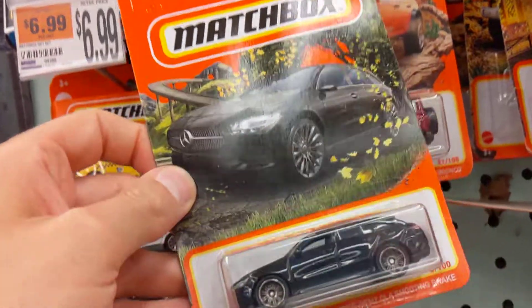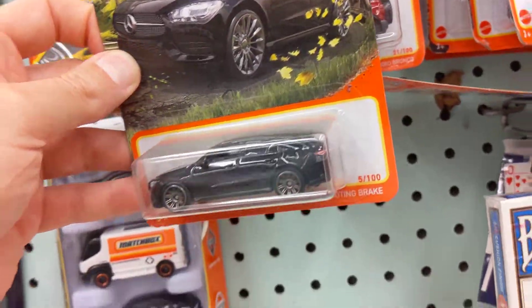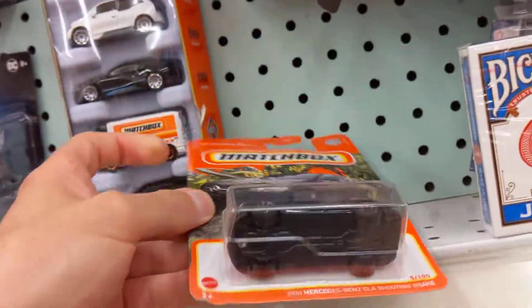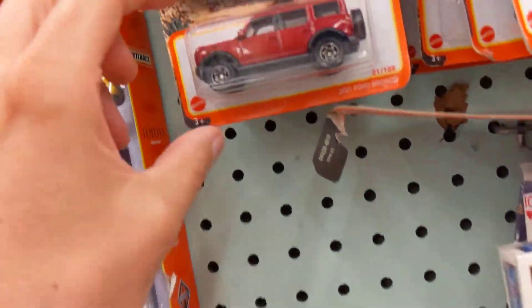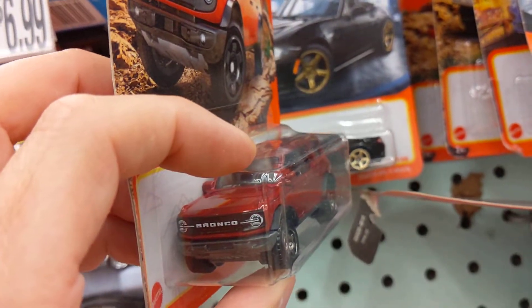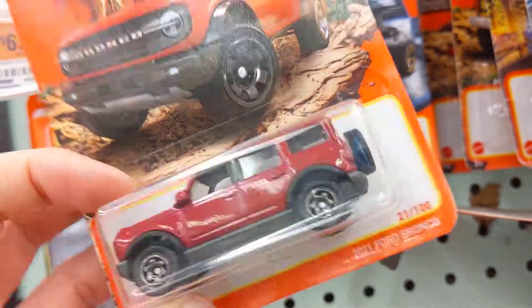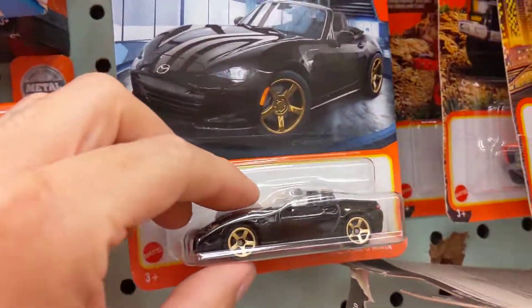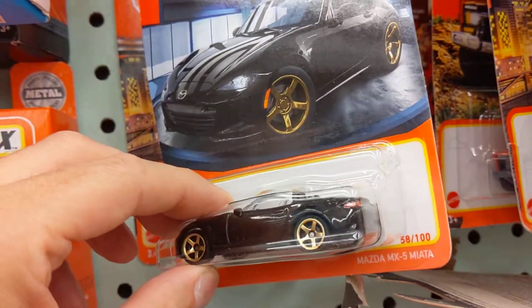Let's check out the Matchbox — they got some new Matchbox stuff too. Look at that wagon, Mercedes wagon, black wagon, I like it. Ford Bronco, the new Bronco, look at that. These are really nice actually — Bronco, the new black Miata with some gold wheels.